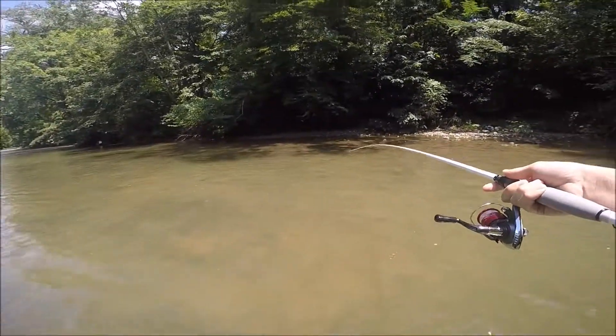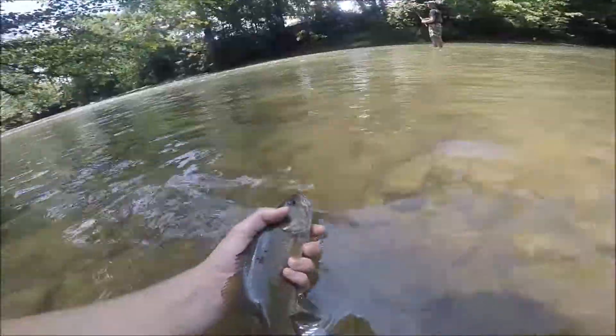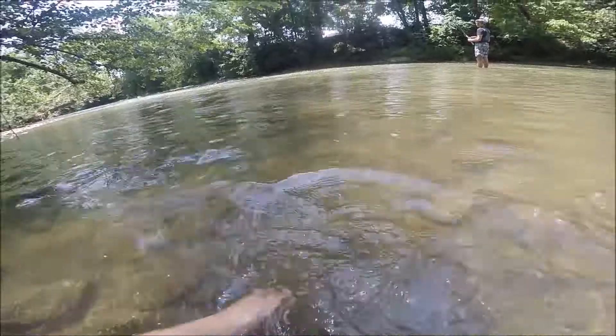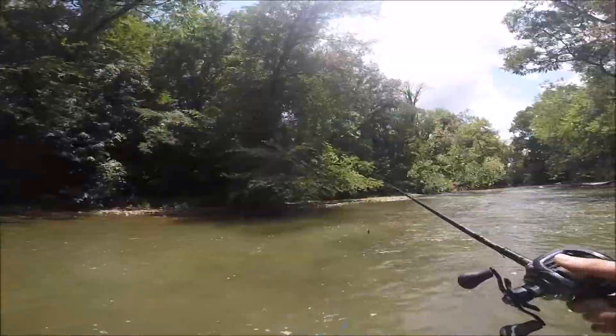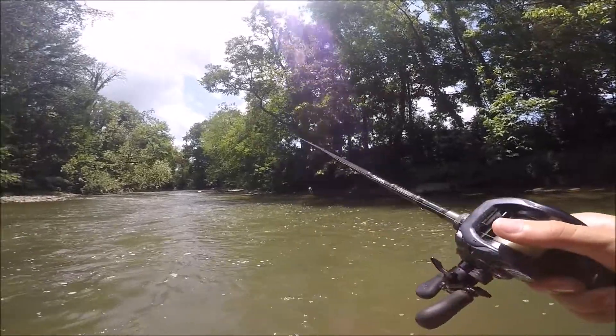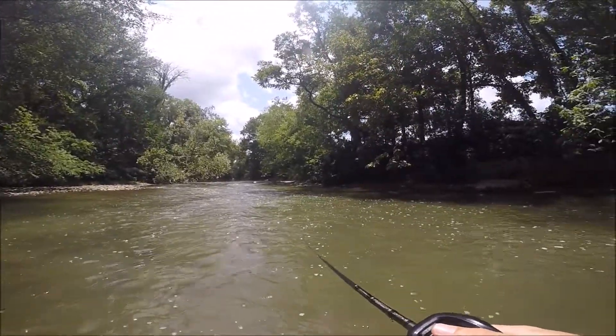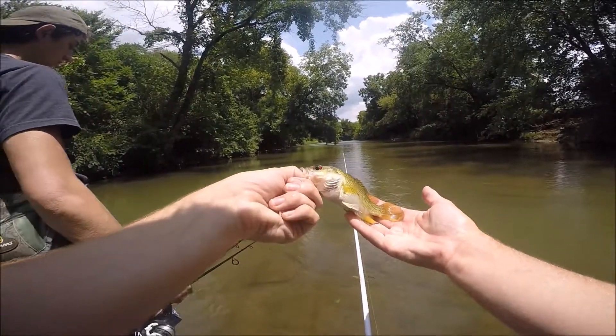That's my first smallmouth ever. Big carp over there. I don't know what it is, but it's a little guy.